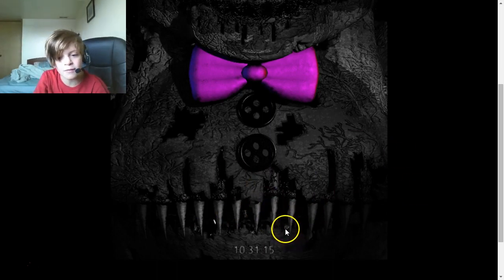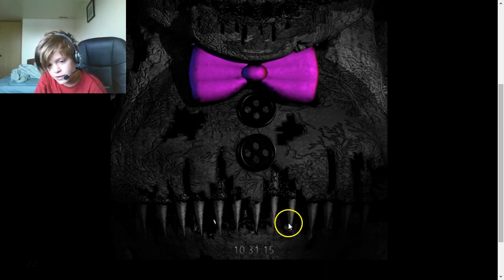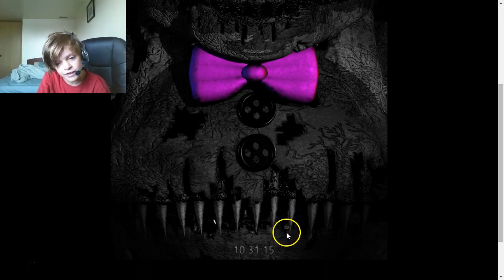Looks like a little Marionette mask — that's cute. Do you see what I'm talking about? Tell me in the comments if you think this looks like a Marionette.